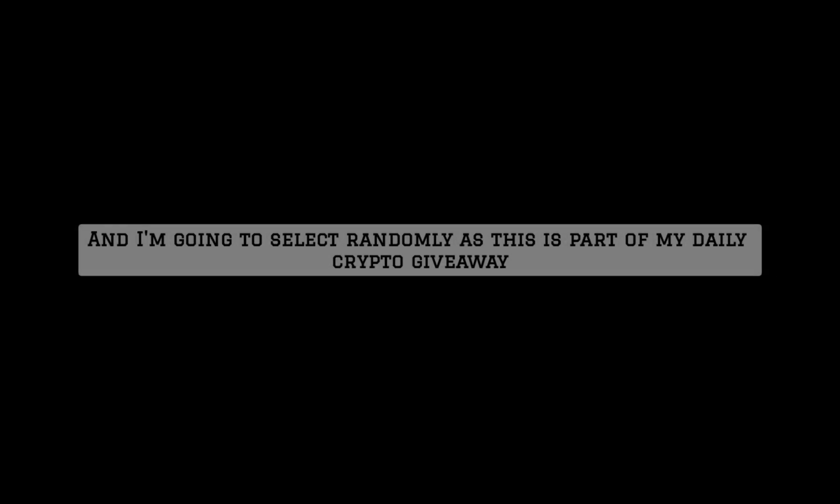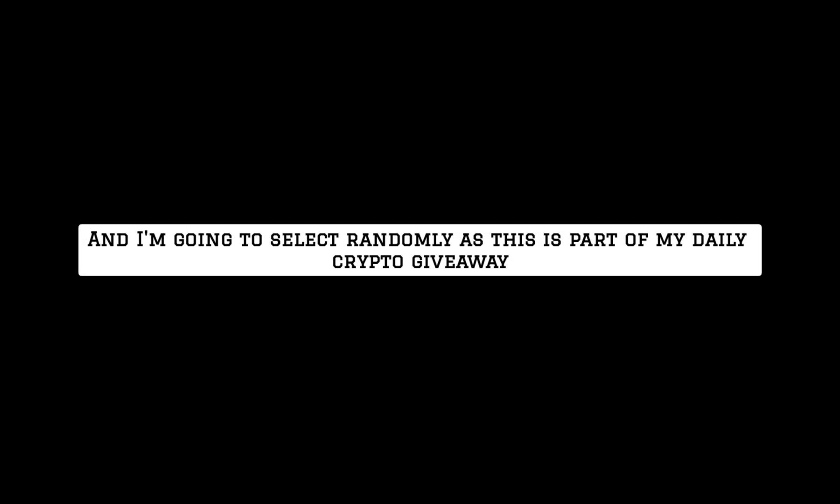Hi, my name is Doris Johnson and in this video I am going to show you how you and I can get an equal share of the free Dutch Chain crypto into our KuCoin wallet. I also want to give away some five TRON crypto, so at least five users that are going to comment their TRON wallet address below — this is part of my daily crypto giveaway and I am going to select randomly.